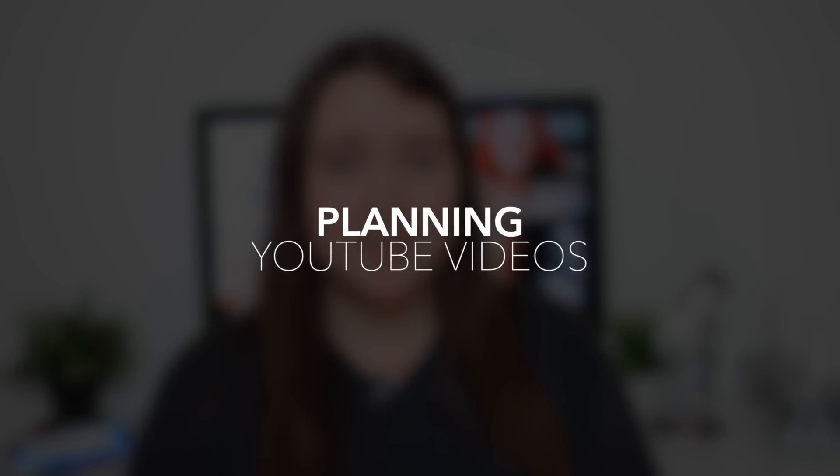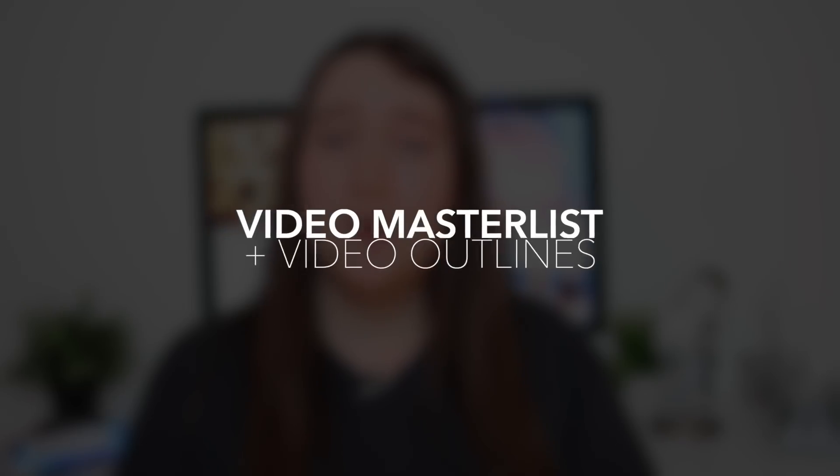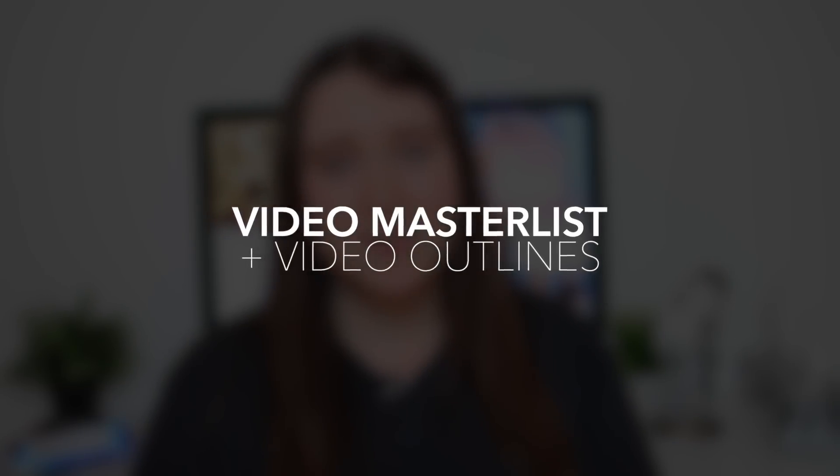Starting off with planning. Planning is something I used to literally do the day of. When I was ready to sit down and film, I would spend forever trying to find a video idea, coming up with what I was going to say, what I was going to talk about, and it could take hours for me to find an idea and then sit down and plan it.